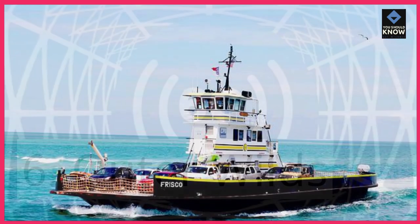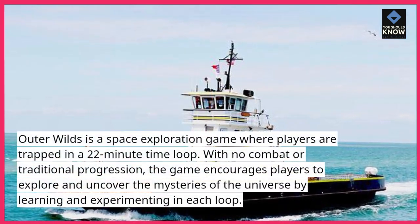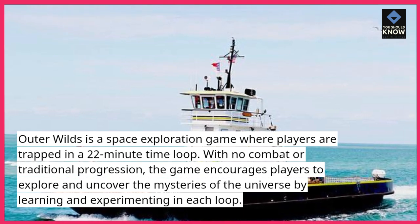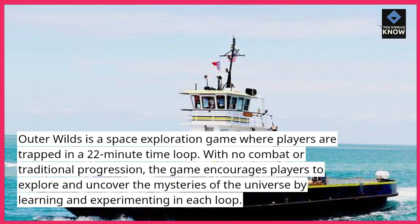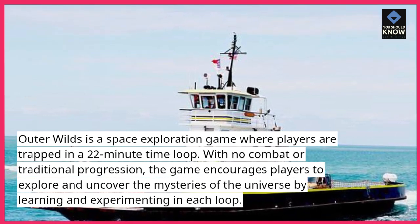6. Outer Wilds. Outer Wilds is a space exploration game where players are trapped in a 22-minute time loop. With no combat or traditional progression, the game encourages players to explore and uncover the mysteries of the universe by learning and experimenting in each loop.